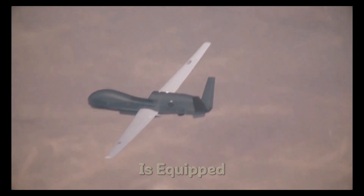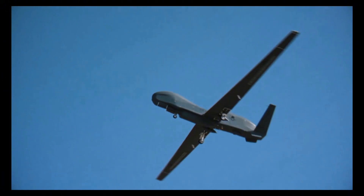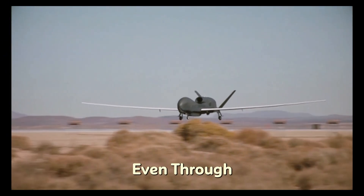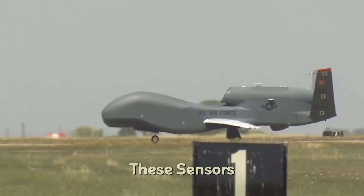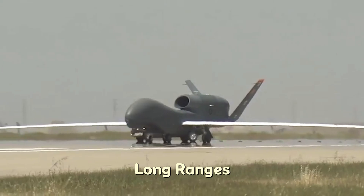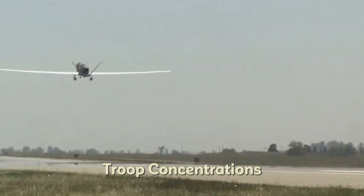At the heart of the Global Hawk's success lies its advanced technology. The drone is equipped with state-of-the-art sensors, radars, and cameras that allow it to perform a variety of surveillance tasks. One of the key technologies is the Synthetic Aperture Radar (SAR), which allows the Global Hawk to create detailed, high-resolution images of the ground, even through cloud cover or in the dark of night. The Global Hawk also uses electro-optical and infrared sensors, which allow it to capture both visual and thermal imagery. These sensors are capable of identifying targets and tracking them with incredible accuracy, even at long ranges, providing commanders with real-time information about enemy movements, troop concentrations, and potential threats.